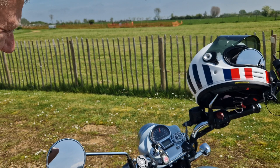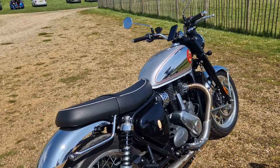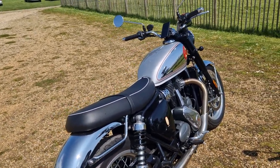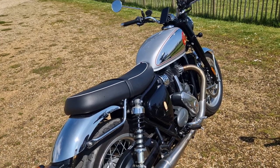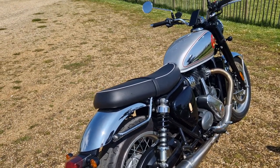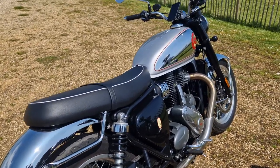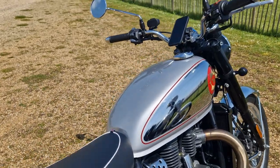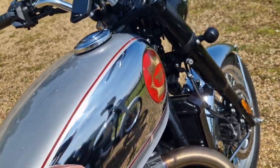How much was it? About £7,300 — which is Royal Enfield Interceptor territory. This is the Legacy Edition, so it's a little bit more than the cheaper variants. The Legacy Edition comes with a chrome tank, which is beautiful. Other versions come in different colours.